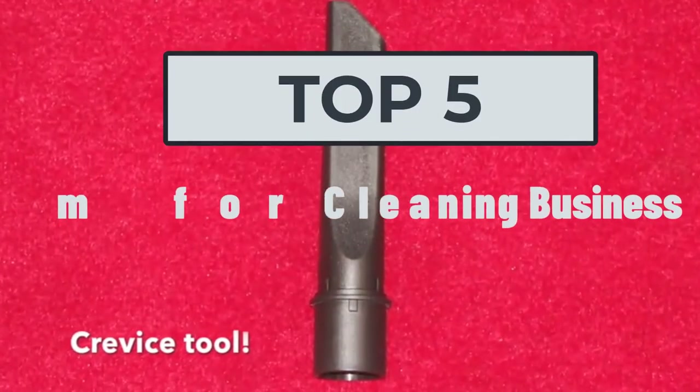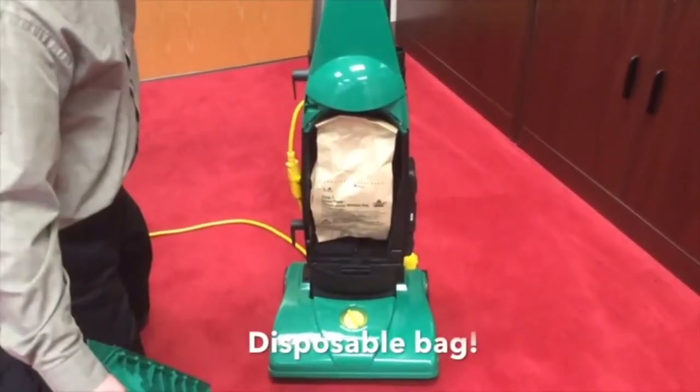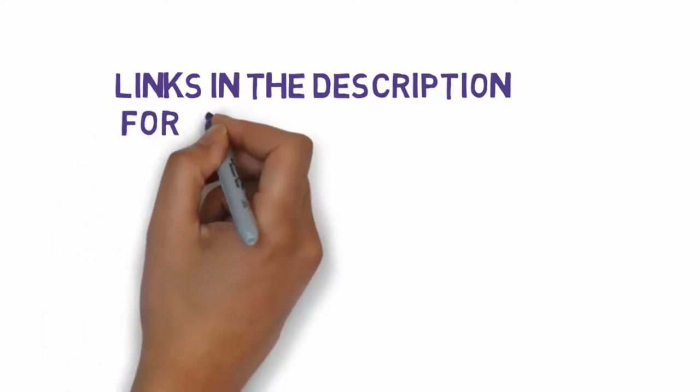Welcome to this video. Today I will help you choose the five best vacuums for a cleaning business on the market. I have made this list based on my personal research, covering price, quality, and more. Links are included in the description, so make sure you check those out to see which one fits your budget.